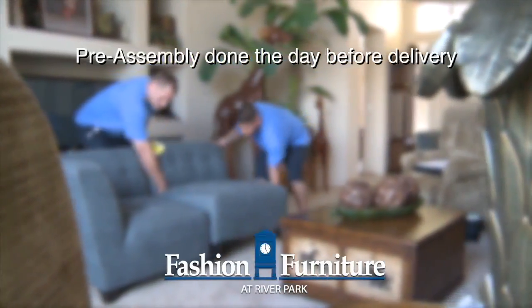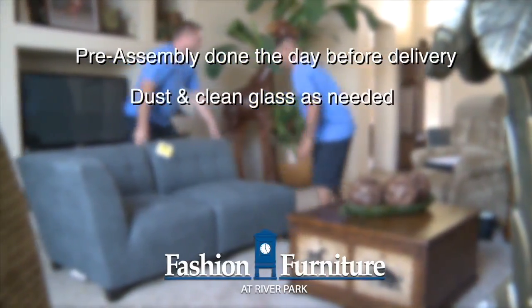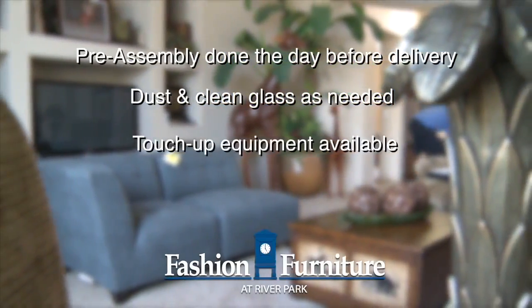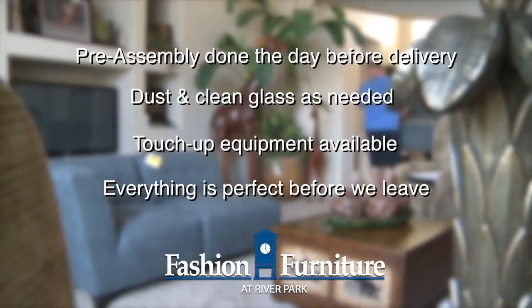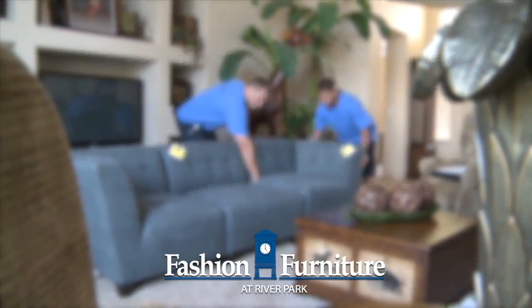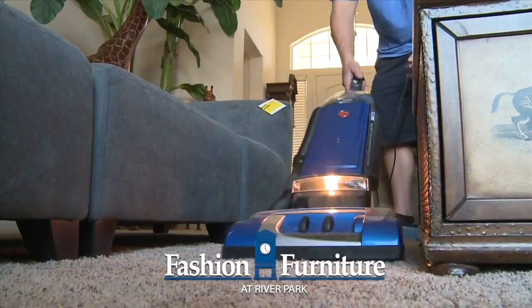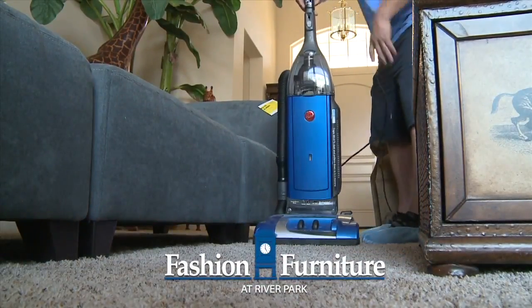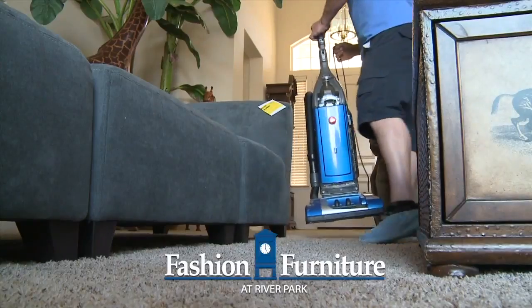Any pre-assembly required is done the day before at our warehouse. We dust and clean glasses as needed. Our trucks are equipped with touch-up pens for wood and leather to ensure everything is in perfect condition.